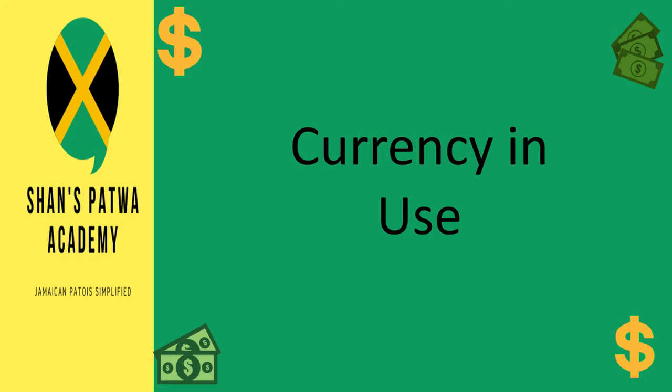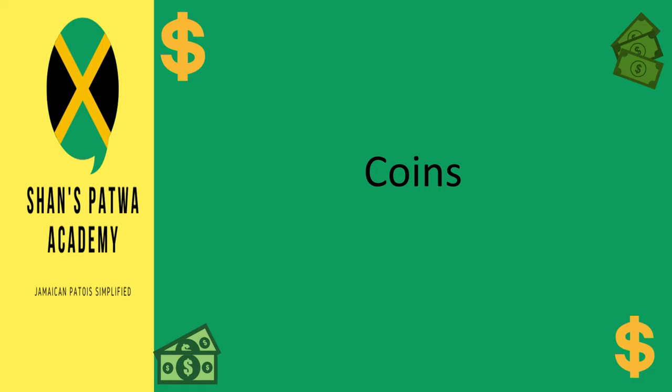Now that we've looked at some common words used to refer to money in Jamaica, let's look at the currency that is in use. The Jamaican dollar is represented in two forms: coins and notes. I'm going to talk about the Jamaican dollar, show you the pictures, and describe each coin and note from the smallest to the largest. The first four lowest denominations are coins and these come in $1, $5, $10, and $20.